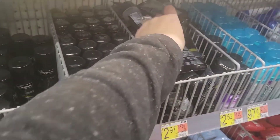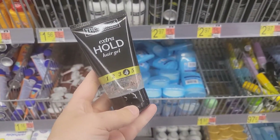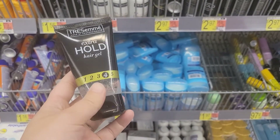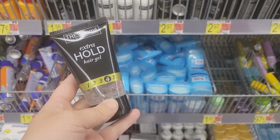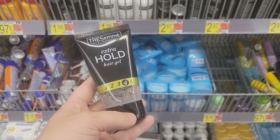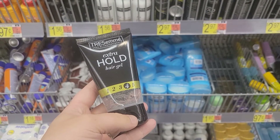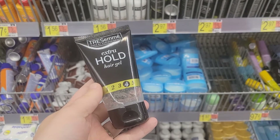Here is another Shopkick deal. You want to grab any of the Tresemme stylers in the trial section for $2.97. Pay that out of pocket, submit your receipt to Shopkick for 20 scan kicks and 750 buy kicks, giving back a total of $3.08, making this one also an $0.11 moneymaker.